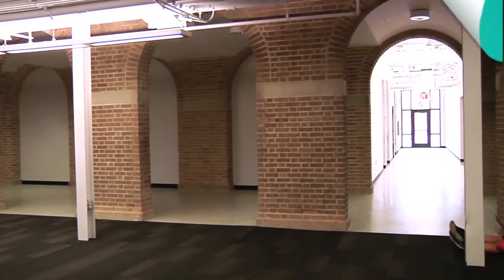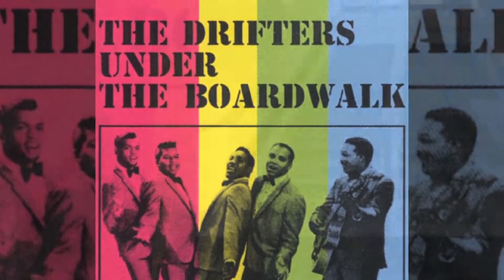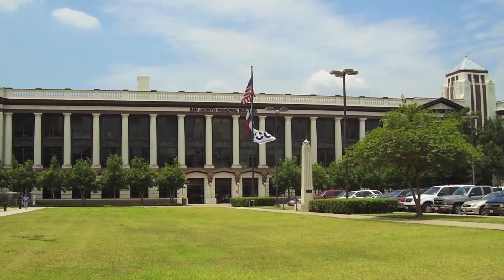The year is 1964 and 'Under the Boardwalk' is a top 10 hit. But just 50 years earlier, something arguably bigger happened. This school, now known as the San Jacinto Memorial Building, opened.